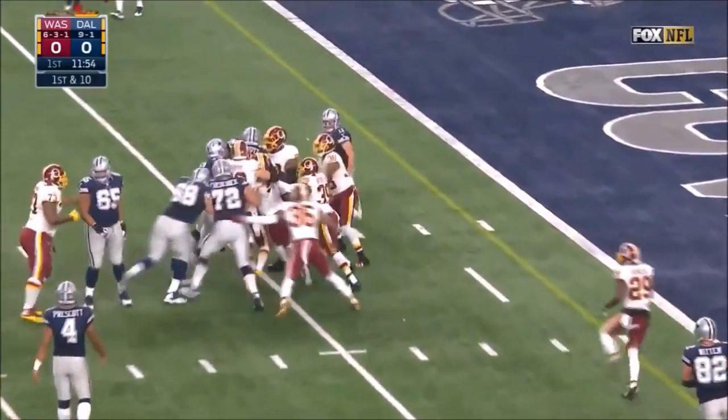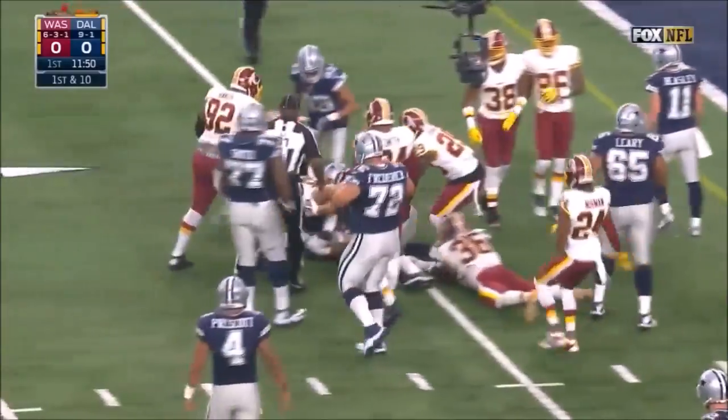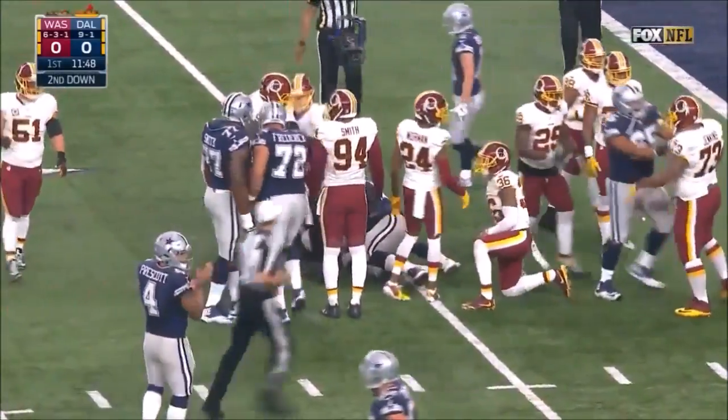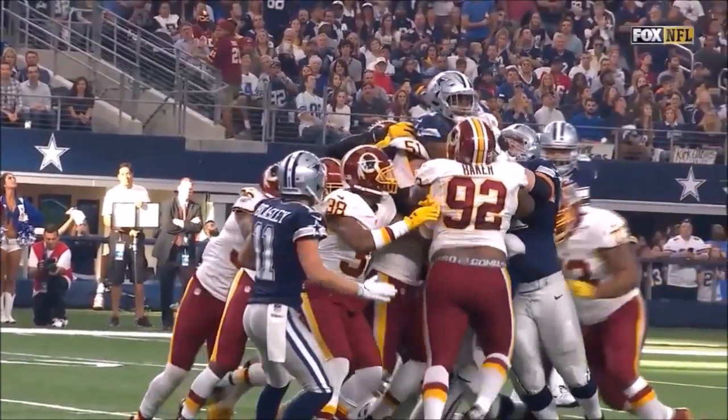Here's Elliott, getting shoved by Zach Martin. Zach Martin was on his back and the feet of Ezekiel Elliott were in the air.